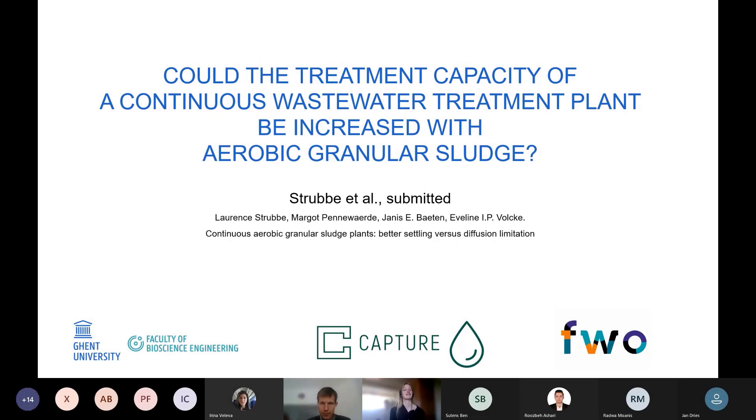Good afternoon everyone. My name is Laurence Strube and I'm a PhD student from the biosystem control group of Professor Evelien Volke. Today I will answer the following question: could the treatment capacity of a continuous wastewater treatment plant be increased with aerobic granular sludge? If you are familiar with aerobic granular sludge, you are probably thinking 'of course' — but the answer is not that simple, and I will explain why.